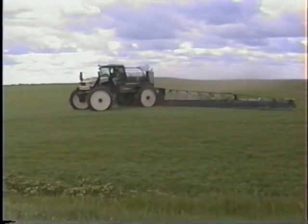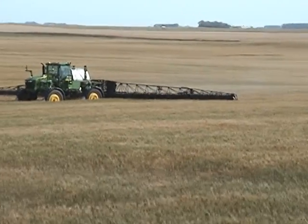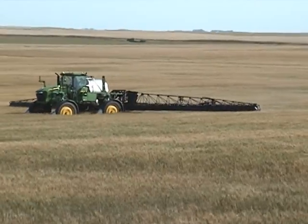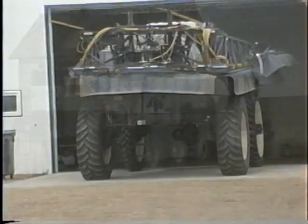AgShield sprayers control drift. You're on target. You can spray most days without concern about off-target application. Imagine the freedom. Schedule jobs and actually be there when you hoped you would. Wind won't hold you up. You're on time.